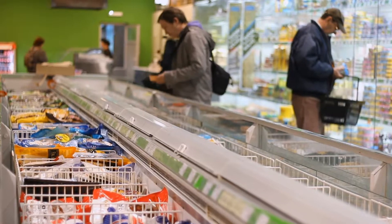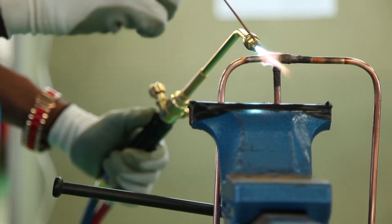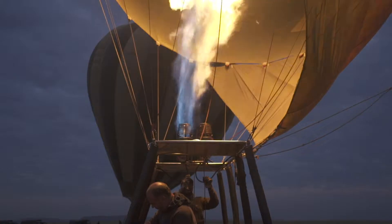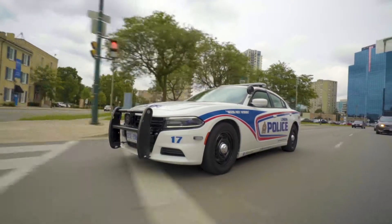Butane can also be used as a propellant, refrigerant, or to fuel welding torches. Often, propane and butane will be mixed to get the best energy yields and properties.